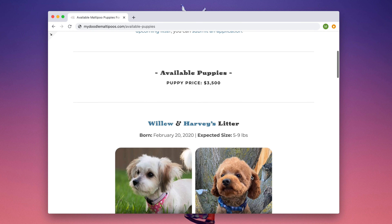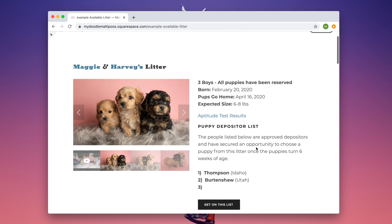Welcome to our available puppies page. Here you will find all of our available litters. If you're interested in any of these available puppies, you have a few options.